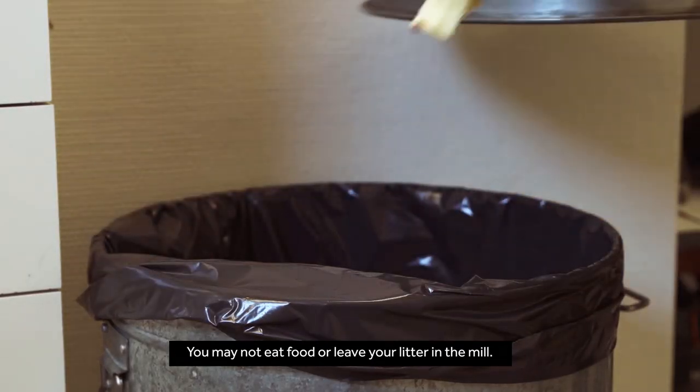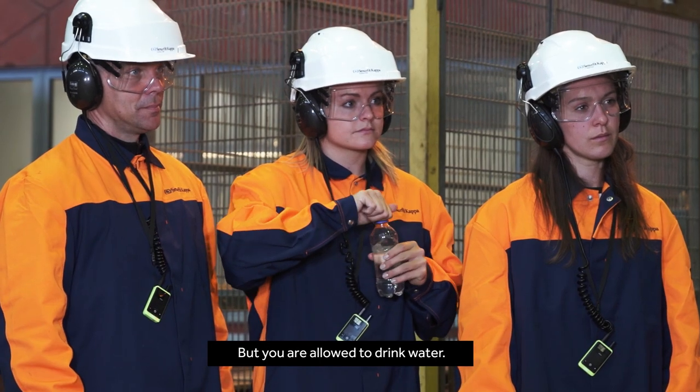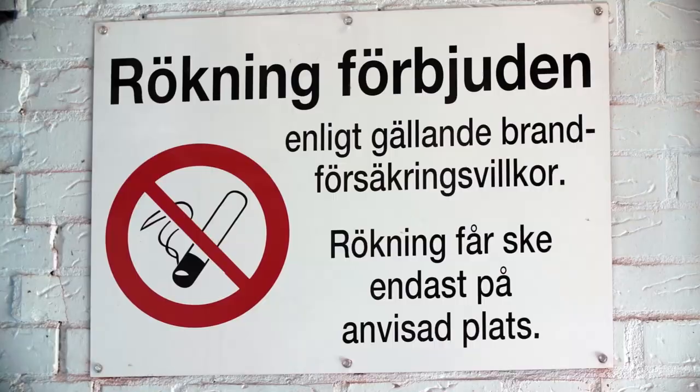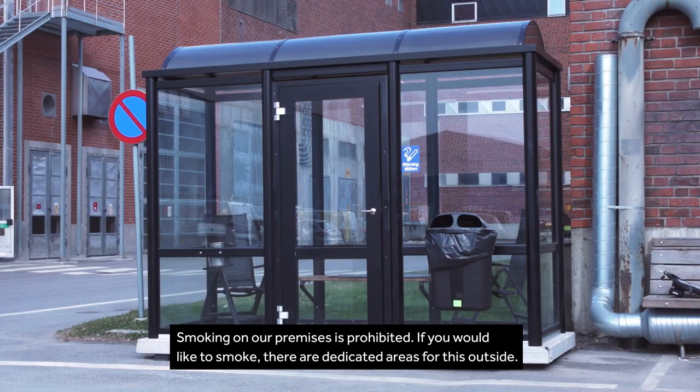You may not eat food or leave your litter in the mill, but you are allowed to drink water. Smoking on our premises is prohibited. If you would like to smoke, there are dedicated areas for this outside.